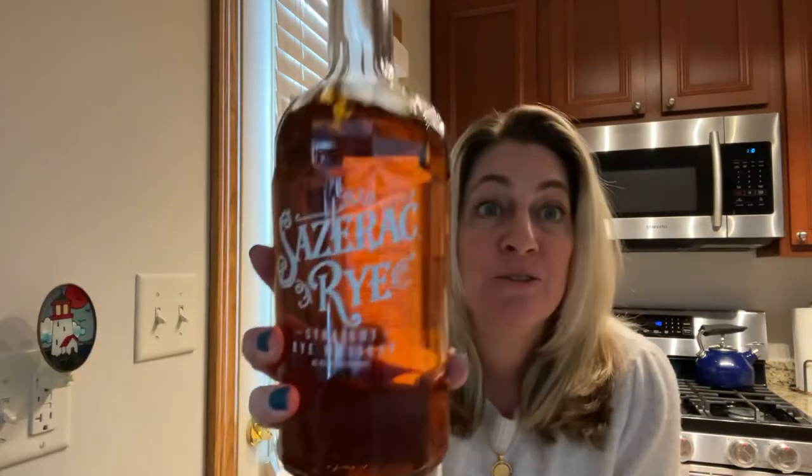Here are your ingredients. There is actually a Sazerac rye available — I just got this at our local liquor store, it's very commonly found. It is a rye, but again, if you have bourbon at home you can switch it out for that. There's even a Sazerac Hotel in New Orleans, so it's very popular.